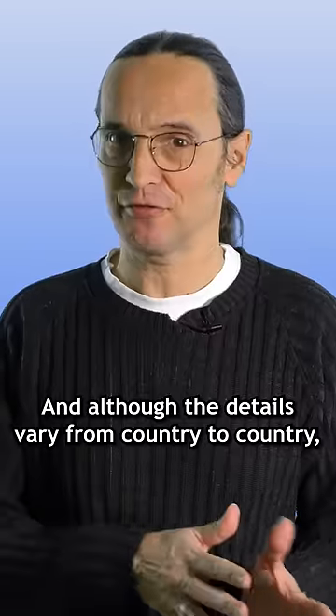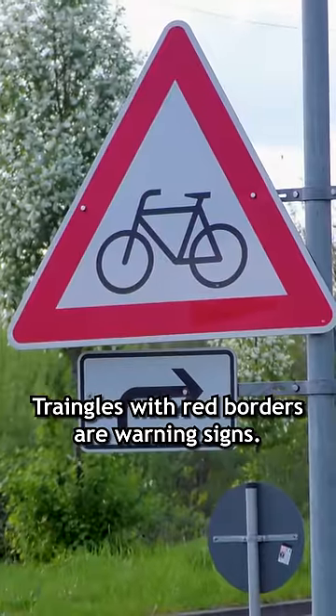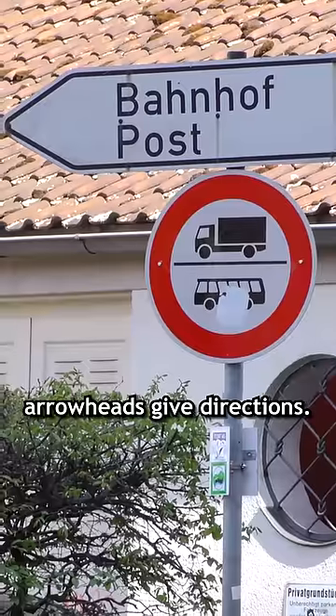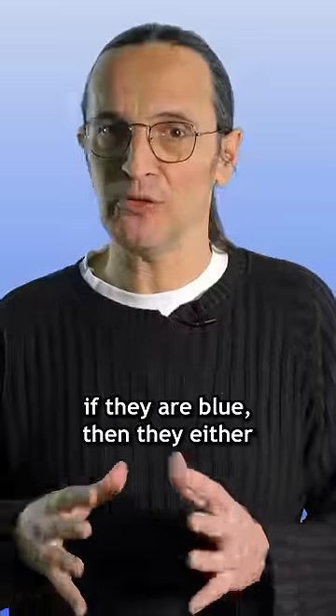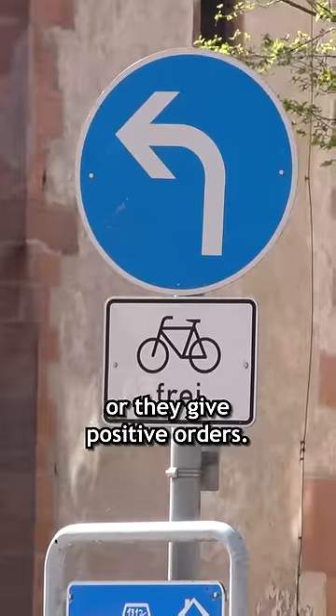Although the details vary from country to country, the basic principles are always the same. Triangles with red borders are warning signs. Rectangular signs give information, arrowheads give directions. Round signs are for instructions. If they are blue, then they either reserve the road for a specific type of road user, or they give positive orders.